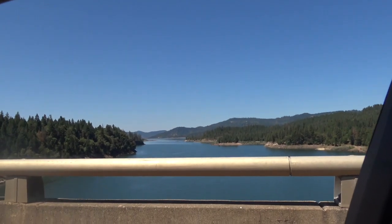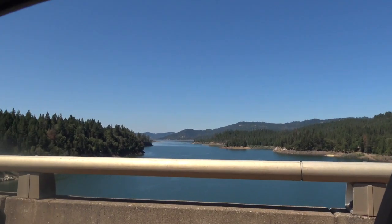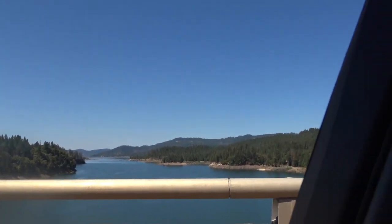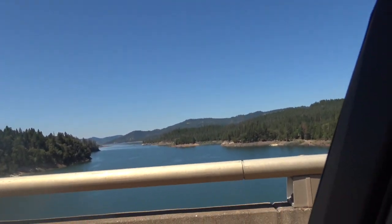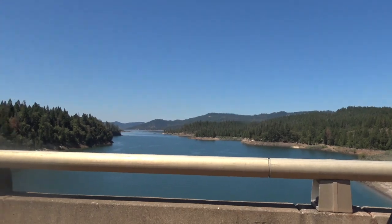Beautiful spot here called Lost Creek Lake. Wow, this place is beautiful — it's obviously a dam spot. Pretty cool — I'm doing this kind of a dam here.